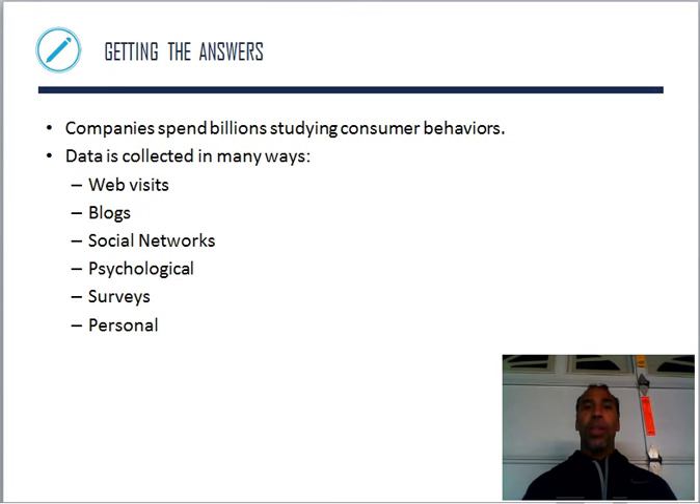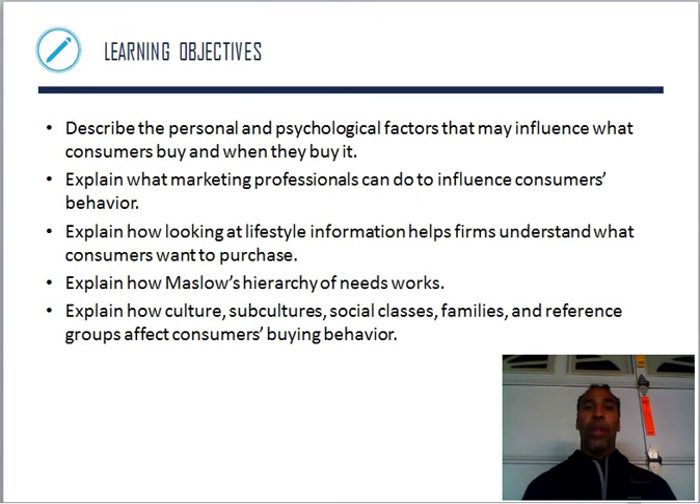Companies spend billions and billions of dollars studying consumer behavior. Data is collected in many different ways — web visits, how many times you go to a website. For instance, I like the endless pool. I looked at it online and now I see it in my banner ads every time I go on any website — not just their website, but blogs, social networks, psychological surveys, and personal interviews. Lots of different ways to uncover information.